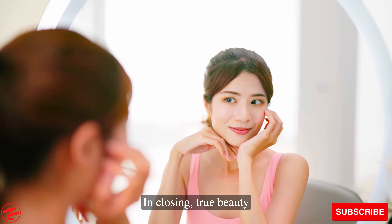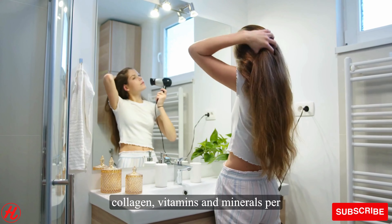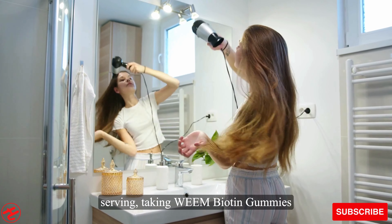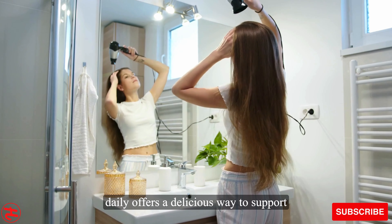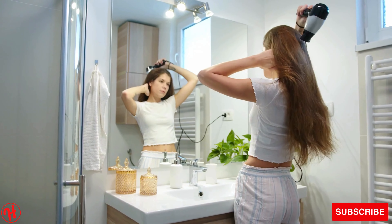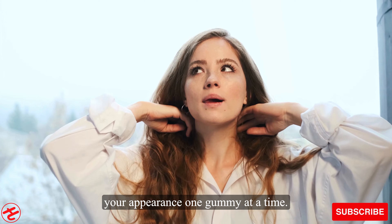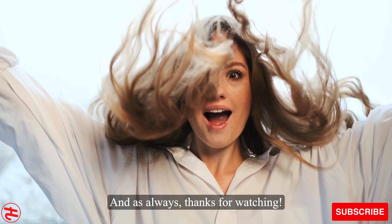In closing, true beauty radiates from within. With 2500 mcg biotin and premium collagen, vitamins and minerals per serving, taking Wean biotin gummies daily offers a delicious way to support your natural beauty from the inside out. Go to wean nitri.com now and transform your appearance one gummy at a time. And as always, thanks for watching.